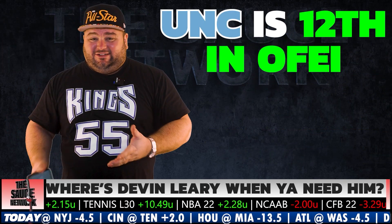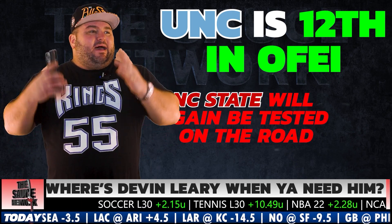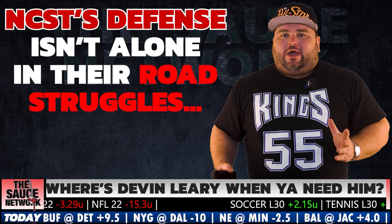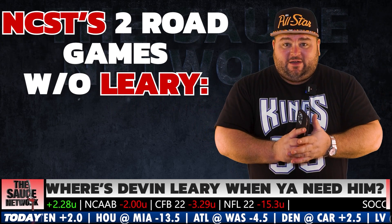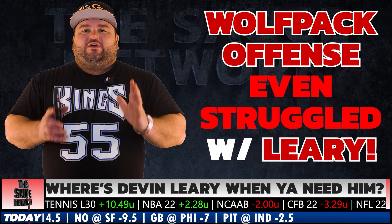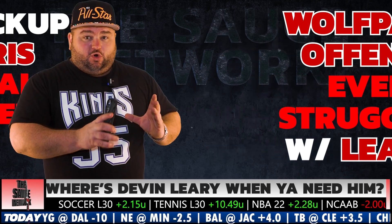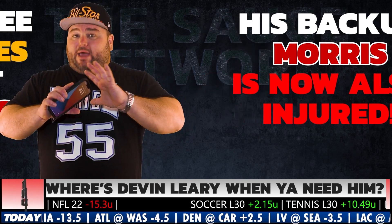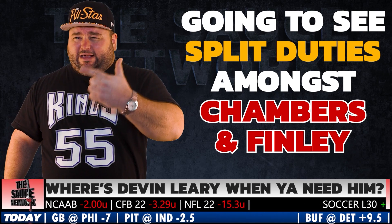UNC is ranked 12th in the country in OFEI — one of the best offenses in the entire country. So it doesn't matter if NC State played tough competition on the road this year, because they're playing tough competition again. And the NC State offense in the two road games since Devin Leary got hurt? They scored nine points and ten points. This offense was already pretty bad before they lost their quarterback. Then backup freshman quarterback MJ Morris got hurt and won't play, which means they're going to do split time between third string quarterback Jack Chambers and a freshman practice squad quarterback named Finley.